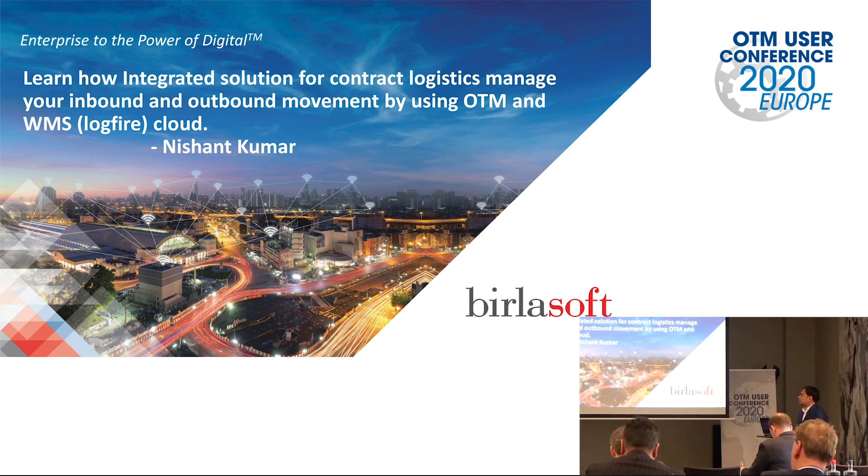Today I am going to cover how this contract logistics solution works. When I say contract logistics, it is an integrated solution — how this integrated solution between Oracle Transportation Management (OTM) and Oracle WMS works together. Generally, whenever we have a warehouse management system and a transportation system, we usually work in silos. WMS is working in its own way — inbound movement and outbound movement — and transportation is working in its own way for execution of transportation services.